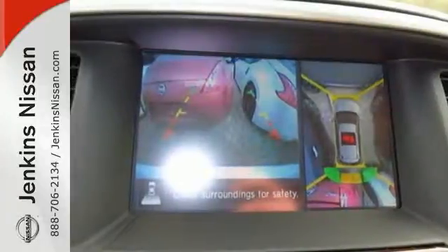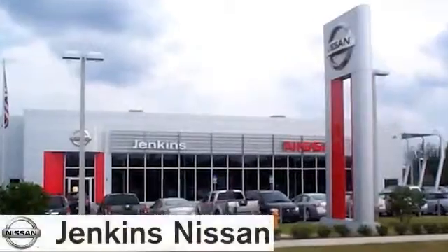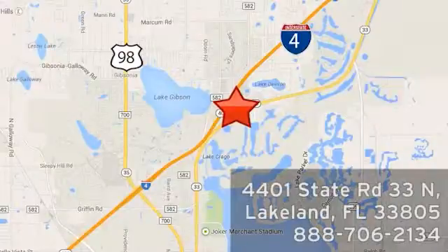It's attractive and just looking for a new home. We'd love to have you come take a test drive. At Jenkins Nissan, honesty is our policy. We're conveniently located at 4401 State Route 33 North in Lakeland, Florida.